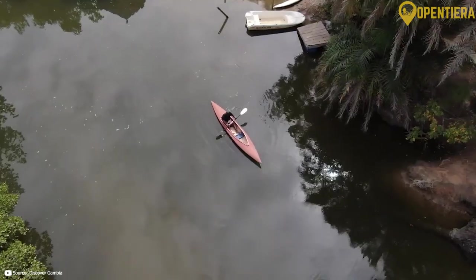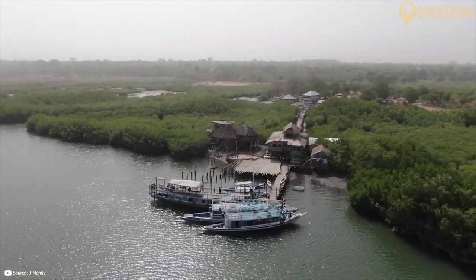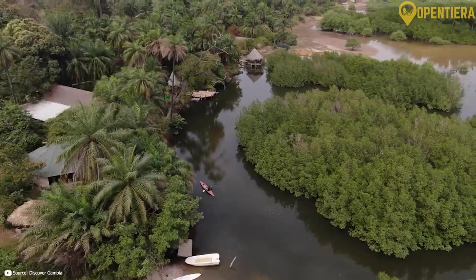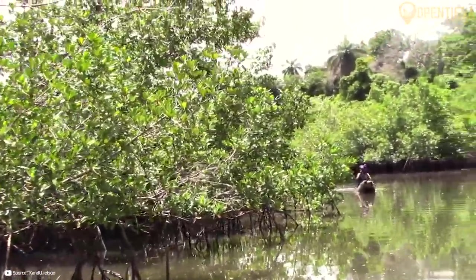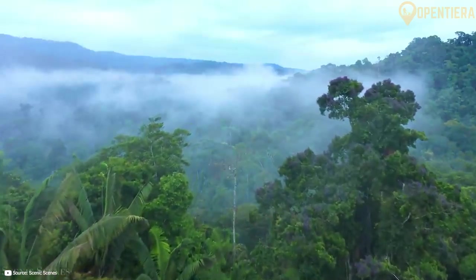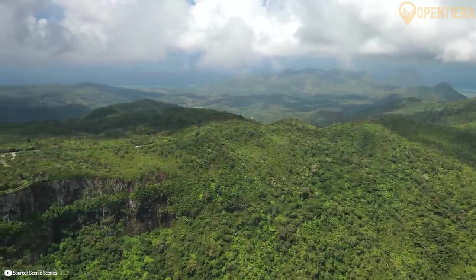The Gambia River flows 1,150 kilometers from the Futa Jalon Plateau in Guinea through Gambia to the Atlantic Ocean. The river is tidal for 250 kilometers upstream. Mangroves and lagoons line much of the river and coast. Inland from the coast, the landscape is characterized by savannah and dry forest ecosystems. The altitude never rises more than 53 meters above sea level.